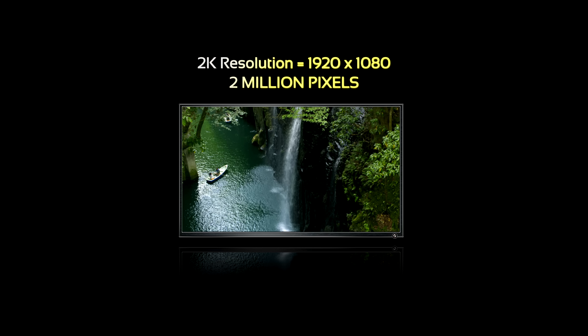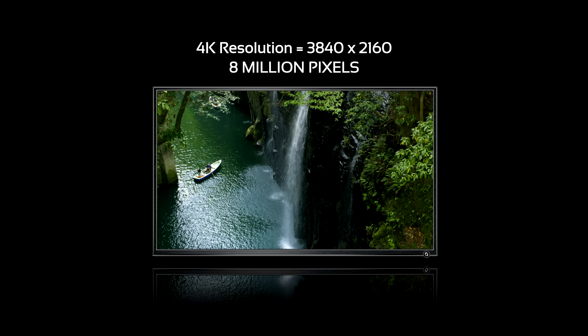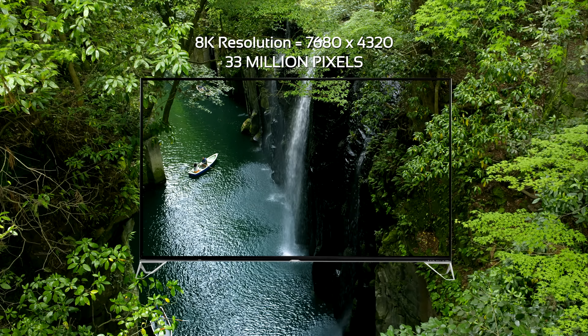How powerful is 8K resolution? This is 2K resolution. This is 4K resolution — the current industry standard. And this is 8K resolution. So real, you can almost touch it.